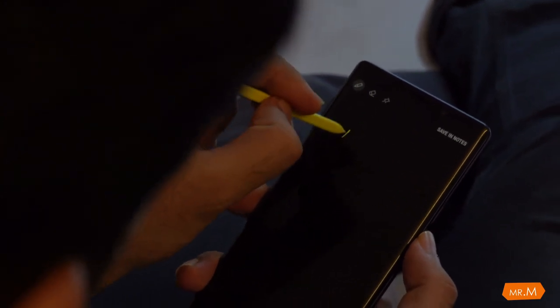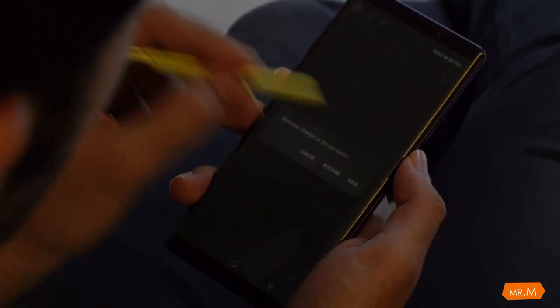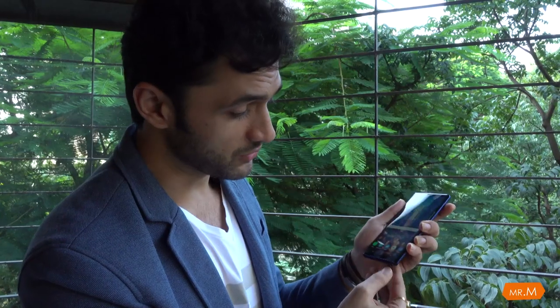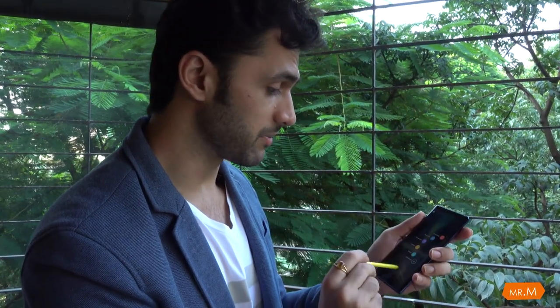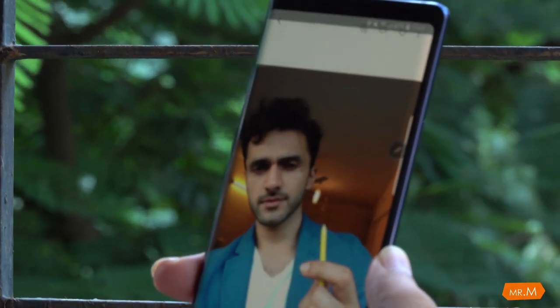If you want to write anything while you're on a call, you can just write with the stylus — set it and you're done. This time the stylus has Bluetooth, so you can do a lot more things with it. You can just launch the stylus and actually click selfies from it. Pretty cool — I don't see myself using the stylus all the time, but it comes in handy.